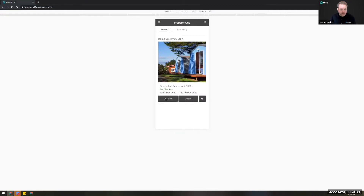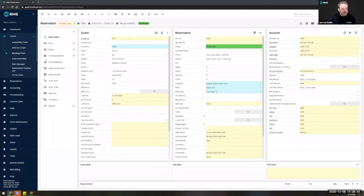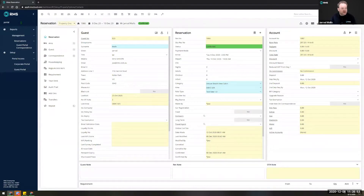If you've enabled the ability, guests can even check themselves in from this point. We have a very strong view of automating as much as possible to improve your guests' experience. I rely heavily on the menu search these days — if we just search for 'portal' we can see the guest portal settings.